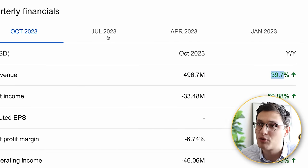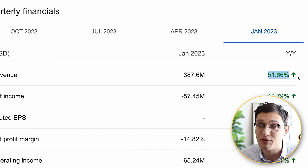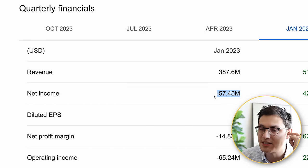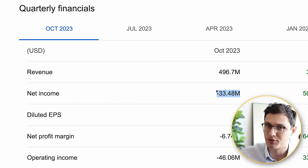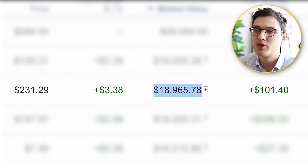Zscaler has maintained that growth rate for several quarters — last quarter they were up 43%, before that 46%, and before that 51%. While the company is not yet net income positive, they have gotten closer to it over the past year and will hit profitability in the near future. So you have a company that's positioned well as the cloud grows and as cybersecurity grows, that's also growing faster than the market — which is why I own 82 shares of this company at a value of just under $19,000.